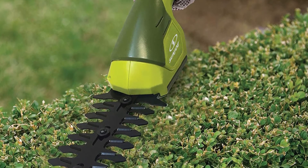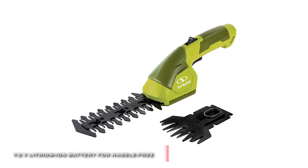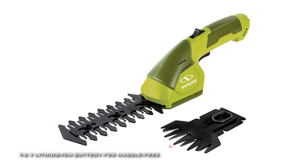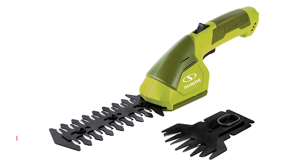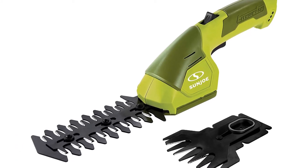Plus, its interchangeable 4-inch shear blade and 6-inch hedge trimmer blade tackle multiple grooming tasks. It is highly versatile and ideal for small gardens, hedge grooming, and other areas where your mower cannot reach.